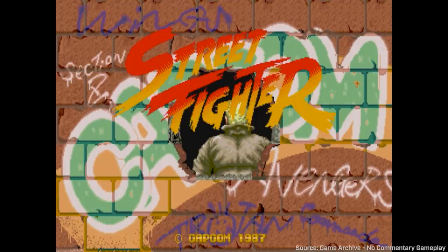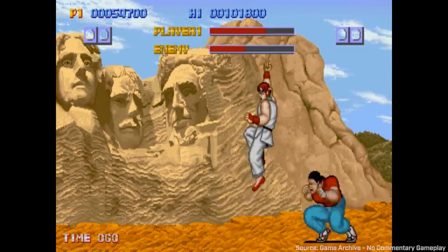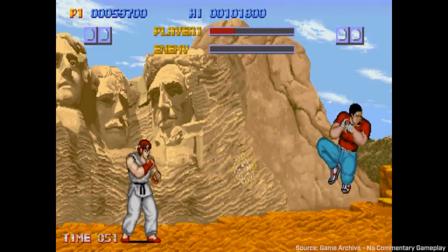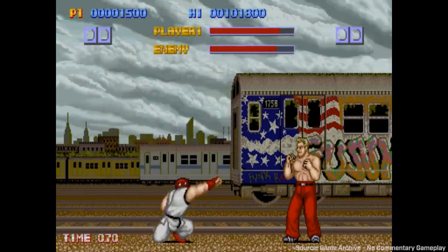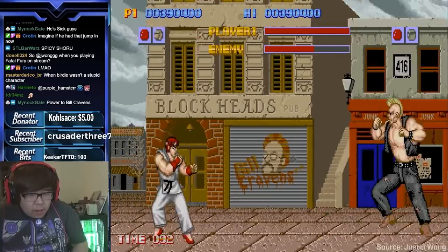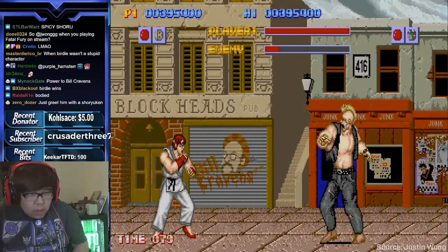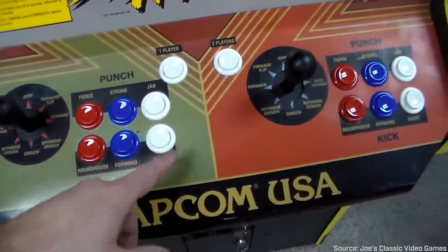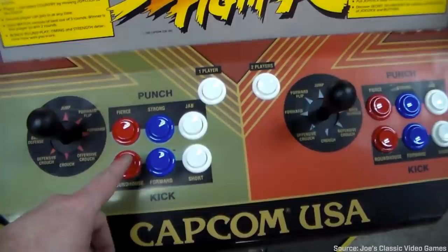The game had a lot going for it: a diverse cast of characters, state-of-the-art graphics, and it introduced command inputs to perform special moves, like doing a quarter circle to shoot a Hadouken. While the controls were clunky compared to later games, the core gameplay of Street Fighter is the template by which all other fighting games have been made. For the purpose of this video, Street Fighter's most important contribution to the fighting game genre was the standardization of its control scheme: one eight-directional joystick, six buttons — three for punches, three for kicks.